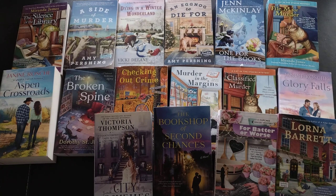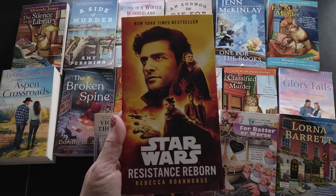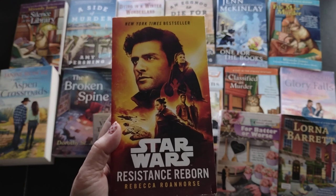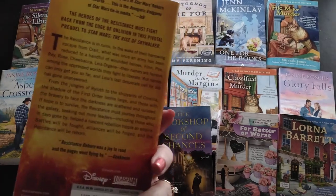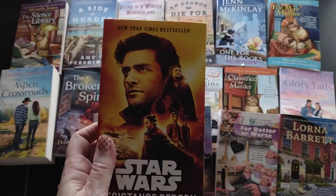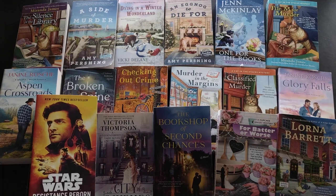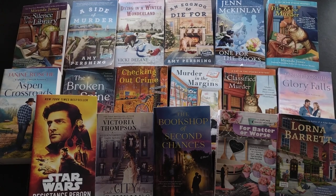The majority of this haul was cozy mysteries, but I came across a few other things I had to pick up. This is 'Star Wars: Resistance Reborn' by Rebecca Roanhorse - it's from that particular Star Wars line similar to Rogue One. This one is actually for my husband. He doesn't read a whole lot but has been reading some of the Star Wars books, and I know he likes Rogue One. It was such a great price I had to get it.